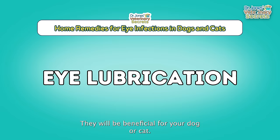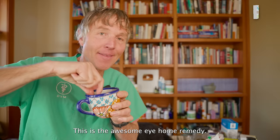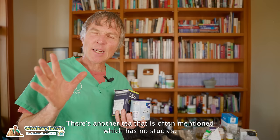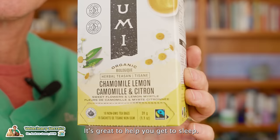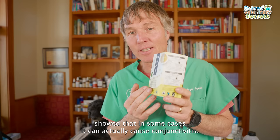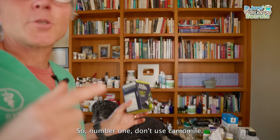Number four comes from the kitchen — this is tea. Two teas have been studied and shown to be effective against conjunctivitis, both bacterial, viral, and inflammatory. There's another tea often mentioned that has no supporting studies — chamomile. Don't use it for your dog or cat's eye infection. The only study I found on chamomile for eye infections showed that in some cases it can actually cause conjunctivitis. It has nothing to show it's effective against bacteria or viruses in the conjunctiva. So number one: don't use chamomile.